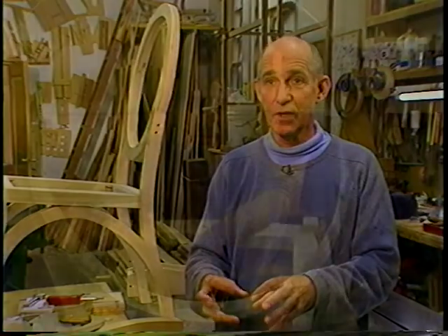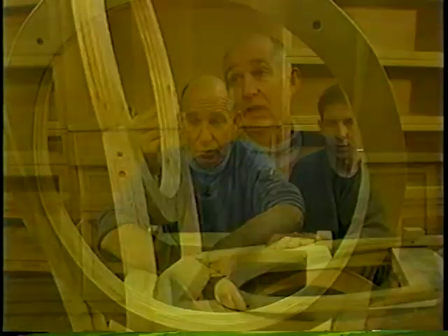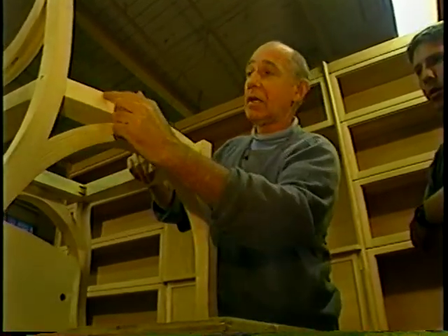When you start building, at some point you put your own energy into it, but when you're halfway, the piece itself takes over and it tells you what to do. I mean, it's like I'm just the guy that listens to what the piece wants, and that's the really exciting part.